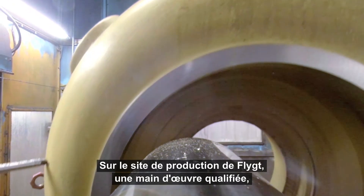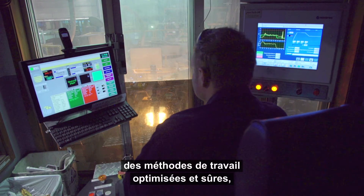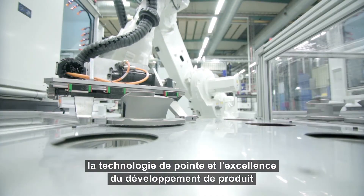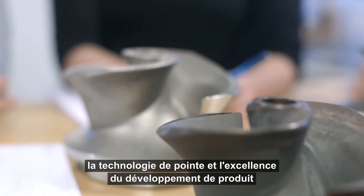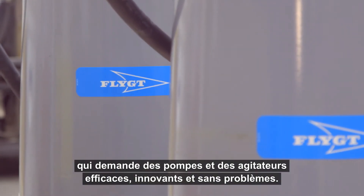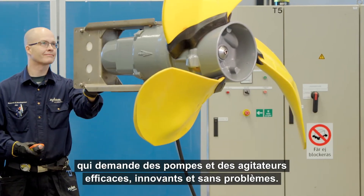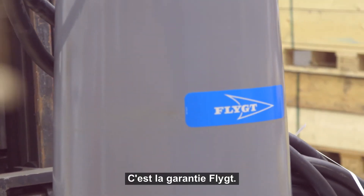At Flight's production facility, a skilled workforce, lean and safe working methods, the latest technology and world-class product development all combine to meet customer demands for efficient, innovative and trouble-free pumping and mixing. That's the flight guarantee.